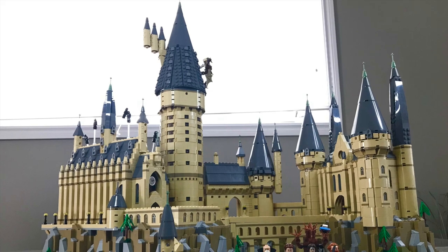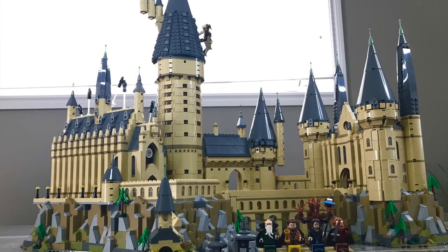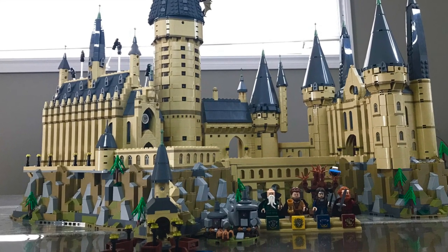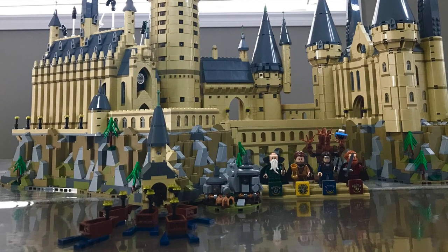Preference varies per person, of course. With all that being said, I believe the Microscale Castle is definitely worth it in 2021. Let's hop right into the actual detailed look of it — I love this set and I'll explain why it's so awesome.